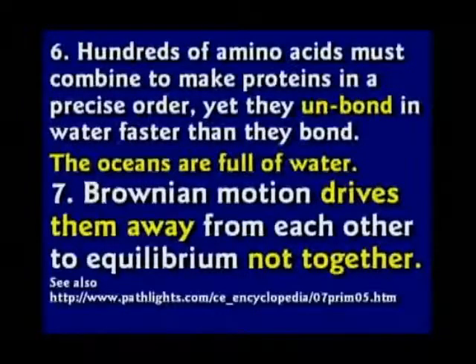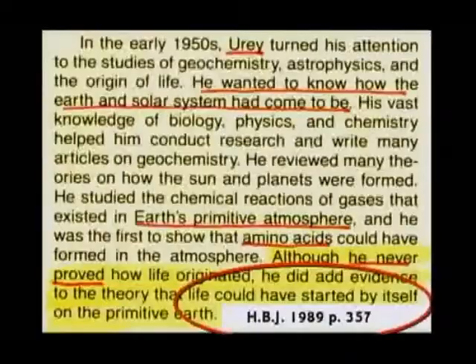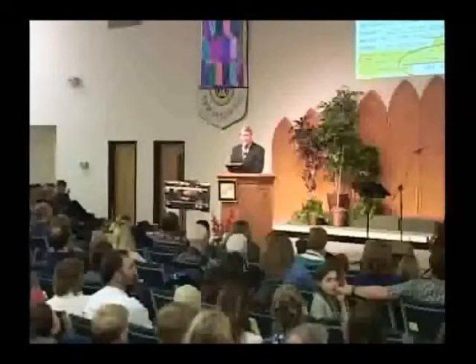He did not make life in the laboratory. But they tell the kids he showed how life could have started by itself. That is a lie. He did not show anything of the kind. And every experiment since then has made the problem worse — they are finding more and more things that just couldn't happen.